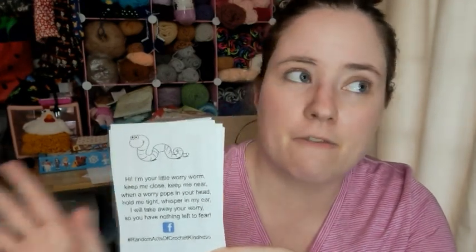This one I did not make myself. This one is from the Random Acts of Crochet Kindness Facebook group. They have a file section that's full of these little graphics - someone else made it and put it on there for other people to use. And it's the Worry Worm one.